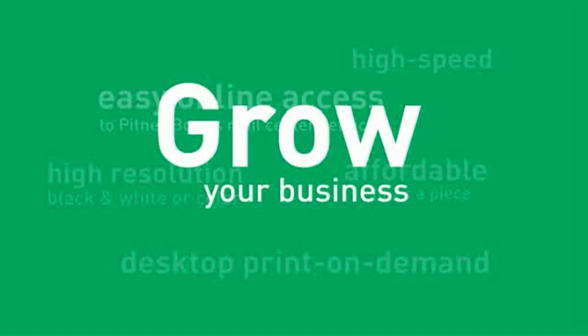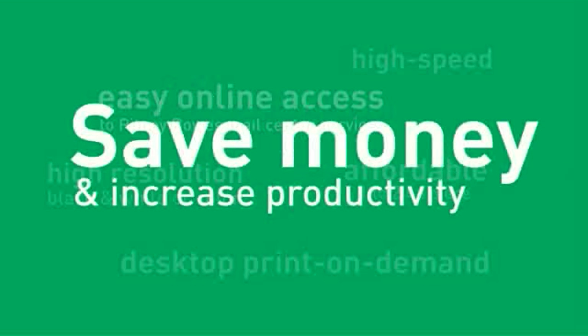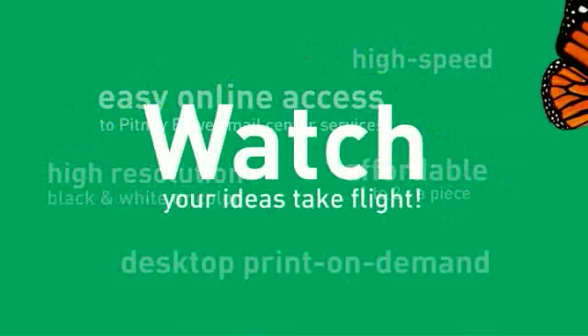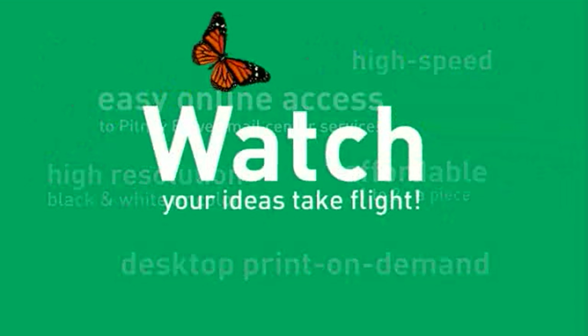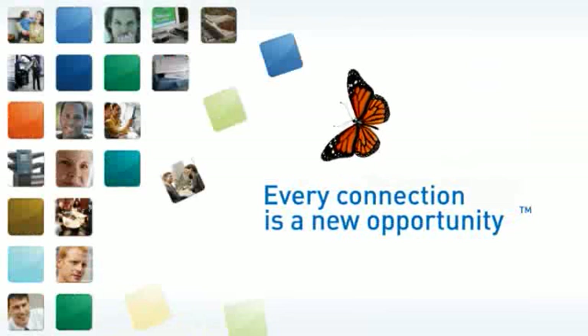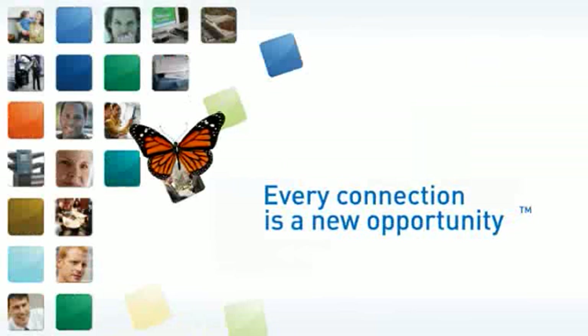It puts valuable web-based mailing tools at their fingertips. It saves money and adds to the value of a mail center by giving it a key role in customer communications. And it helps promotional ideas take wing in a totally new way. As you can see, the Connect Plus series adds value to your customers' communications. Because at Pitney Bowes, every connection is a new opportunity.